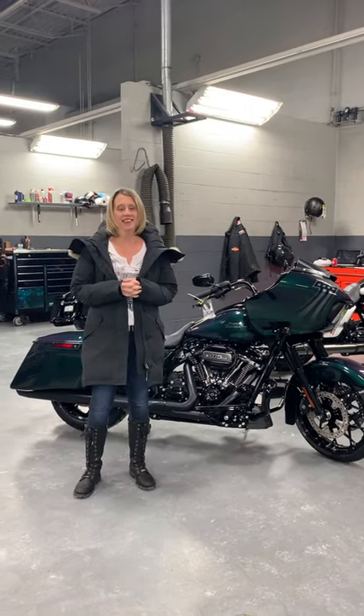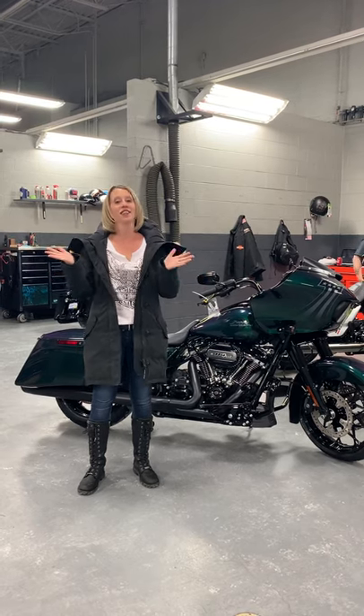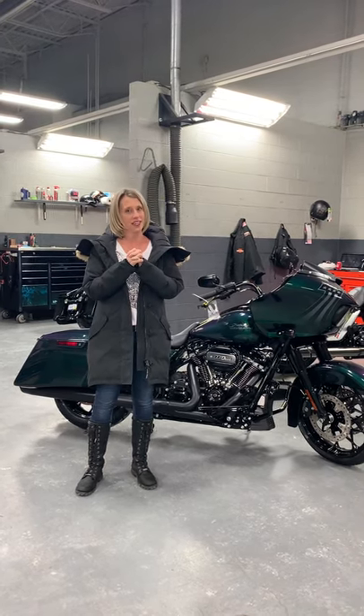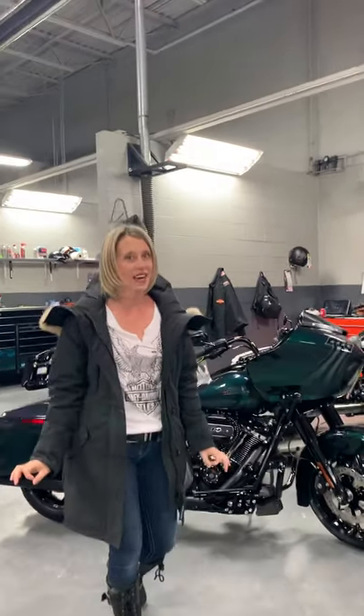Hey everybody, it's Carrie again here at Arsenal Harley Davidson in my awesome service department. So last week I told you I was going to do another video because we had some cooler cycles that came in — and yes, oh yes we did. We have a whole shipment that came in today and it's super, super exciting.